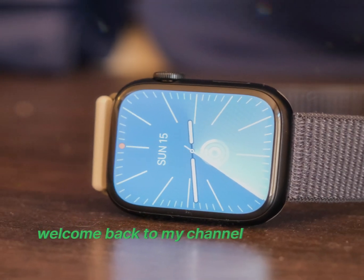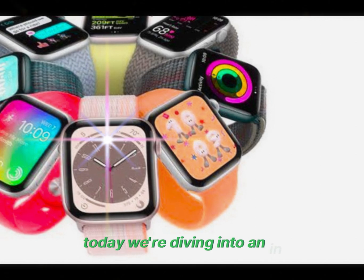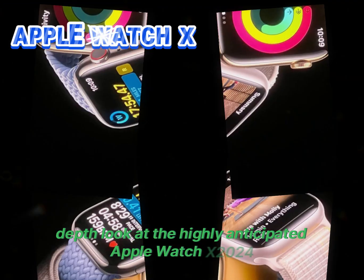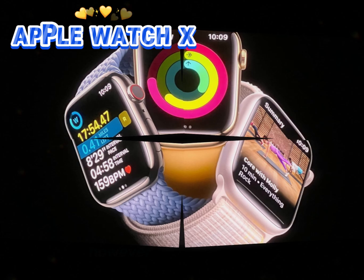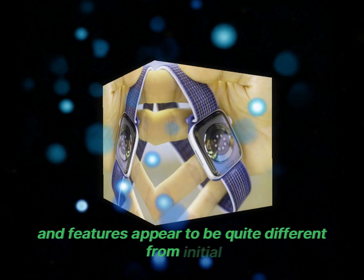Welcome back to my channel, Technology in the Future. Today we're diving into an in-depth look at the highly anticipated Apple Watch X 2024. However, the actual design and features appear to be quite different from initial expectations.